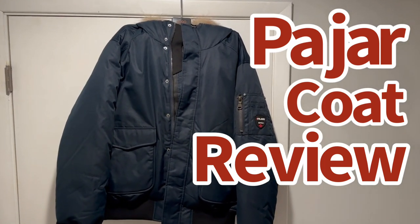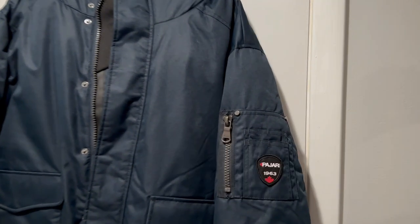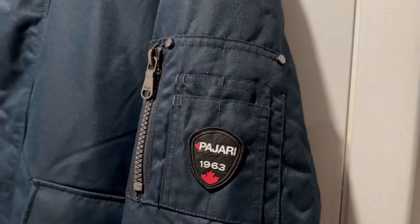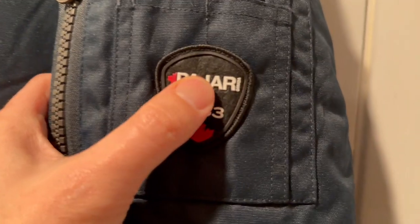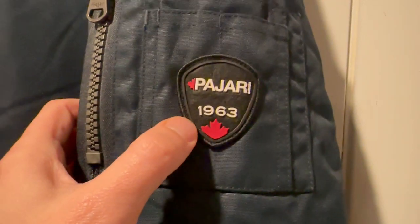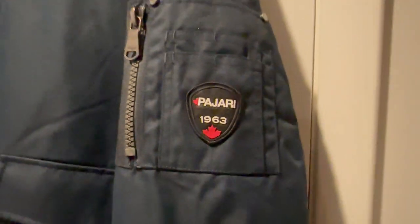You may be familiar with many of the parka brands — Canada Goose, Montclair, and Moose Knuckles. There's another brand that I want to tell you about that I really like myself: Pajar. Like some of the other French and Canadian brands, Pajar has an impeccable fit and finish.